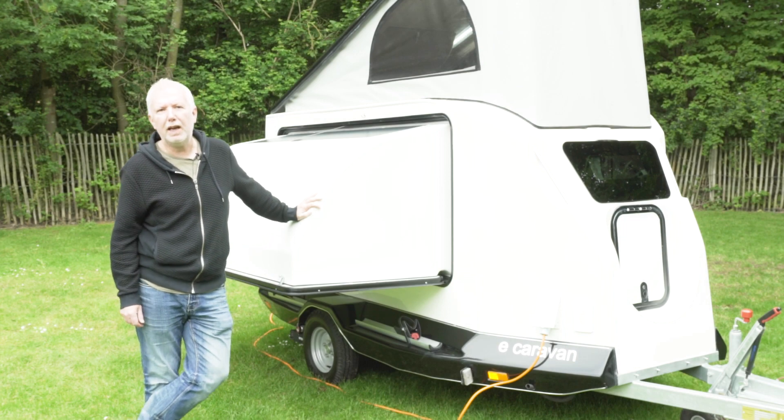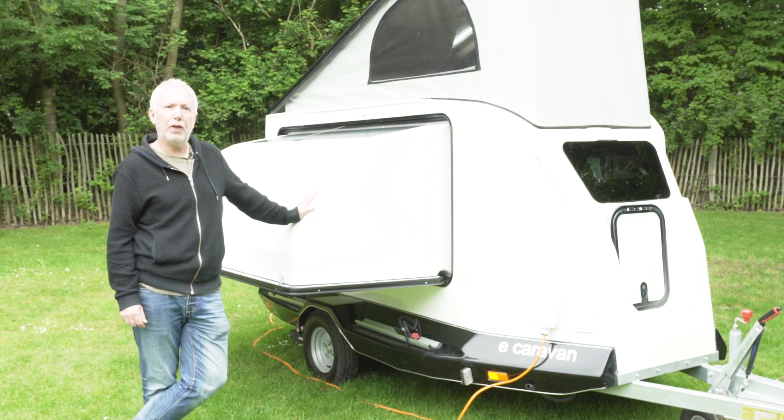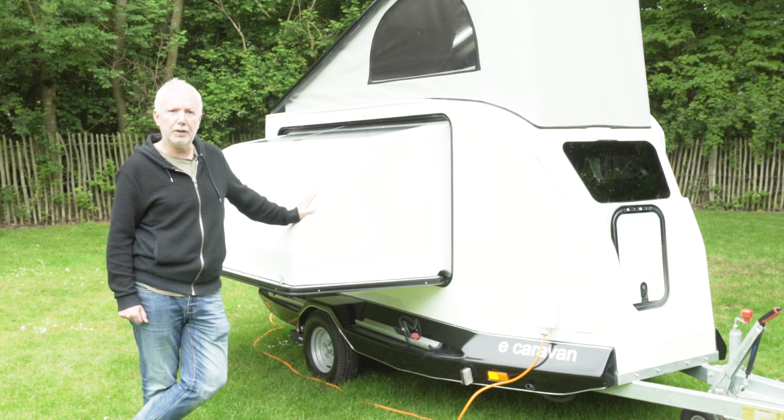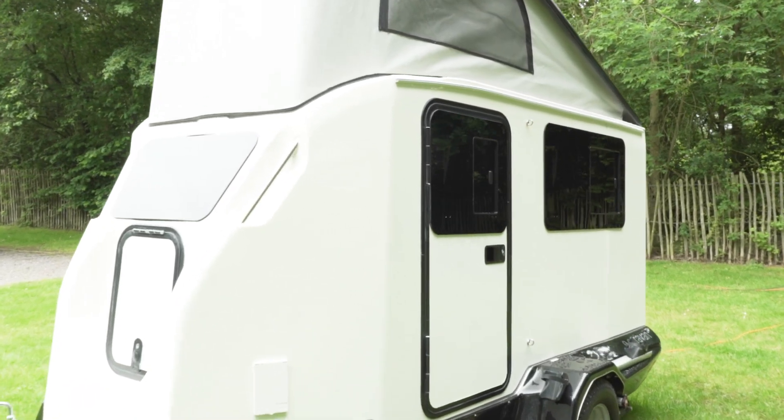The Dashaway starts off life as a specially commissioned commercial trailer made of fibreglass, and then the bespoke panels are added later. It's all very cleverly done. There's a lot of really intense engineering gone into this one.